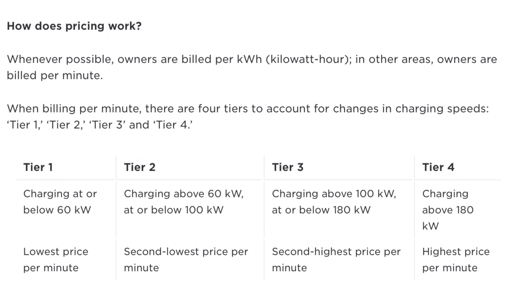This applies to the most common pricing structure, which is per-minute billing. With that billing, there used to be two tiers — below 60 kilowatts and above 60 kilowatts. Now there are four tiers. The cheapest is below 60 kilowatts, tier two is between 60 and 100 kilowatts, tier three is between 100 and 180 kilowatts, and finally the most expensive is anything above 180 kilowatts.